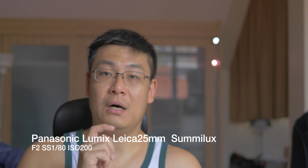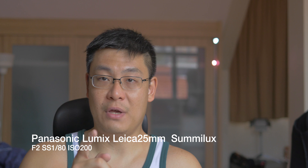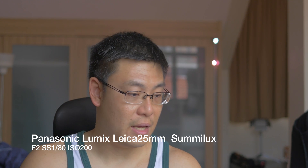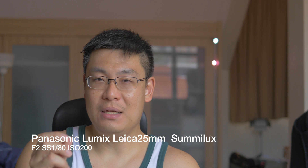Next up we have the same lens, the Panasonic Summilux 25mm. This time the f-stop is at 2.0 and the shutter speed is at 1/80th of a second. You can see the background is starting to come slightly into focus — still round bokeh balls, good quality I think.